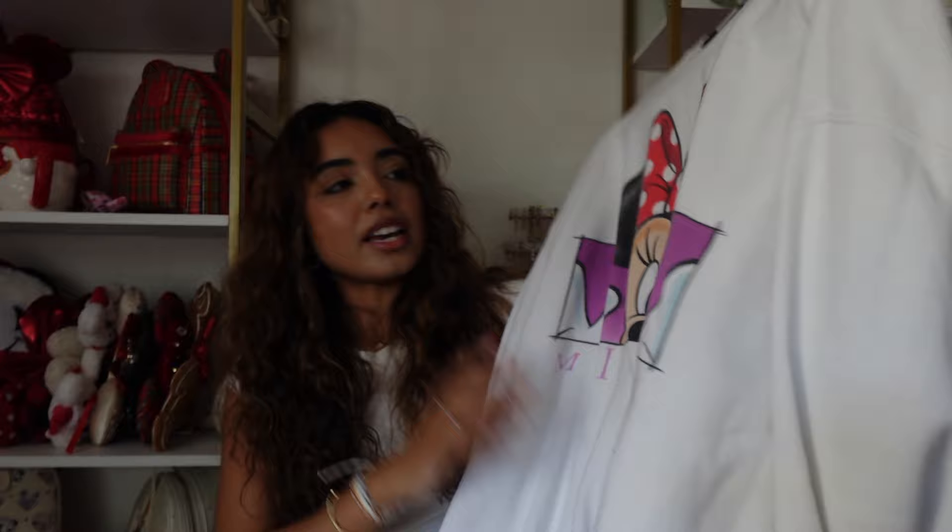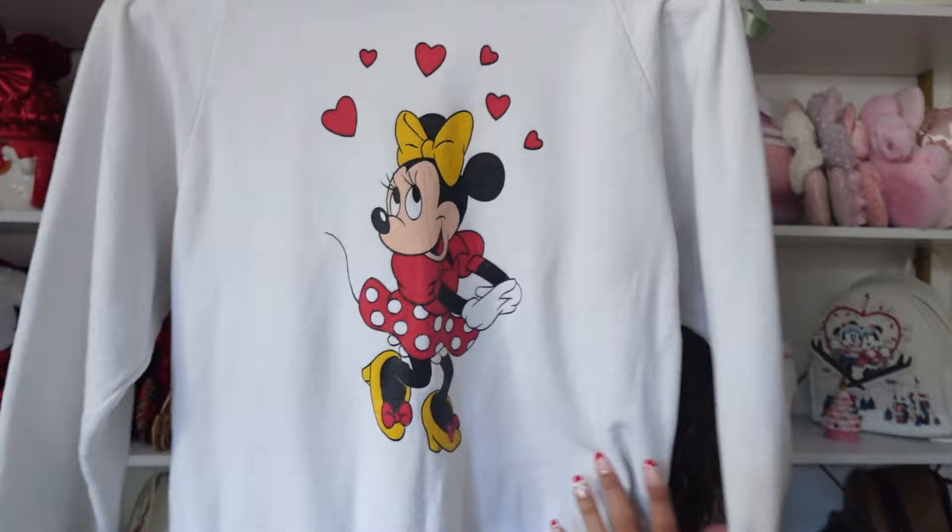This is a vintage Minnie sweatshirt — they have this kind of design in so many different characters. It just says 'Minnie' and it's so freaking cute. I found it on Depop or maybe Mercari — I feel like I find the best sweatshirts on Depop. I also have another vintage Minnie sweatshirt from a local vintage store with little hearts — it's perfect for Valentine's Day.